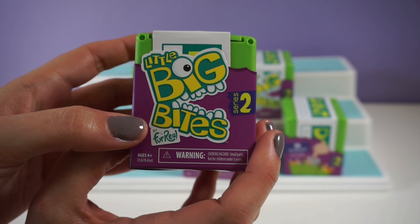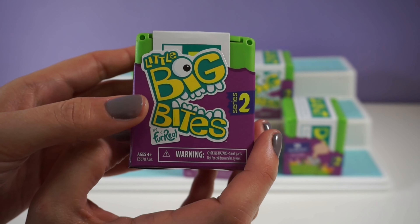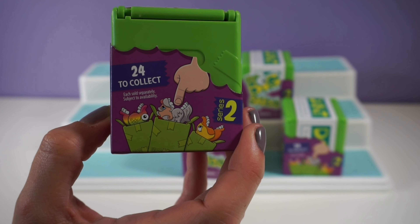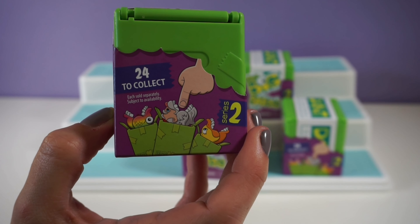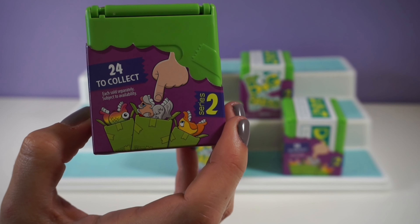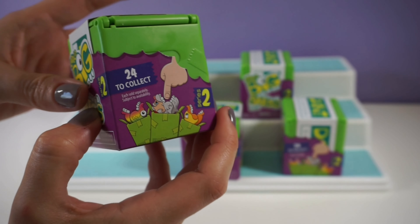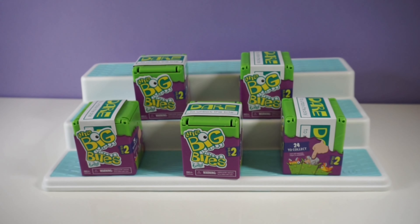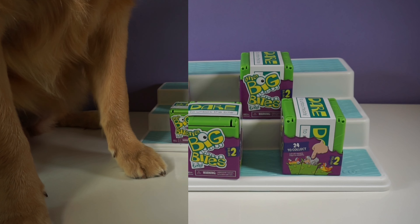Today we are going to be opening these Little Big Bites by For Real — they're Series 2, so we're going to take a look. There are a few shown on the box but we'll open them up and see if there's a checklist. There are 24 to collect and we are going to guess where the best one is.